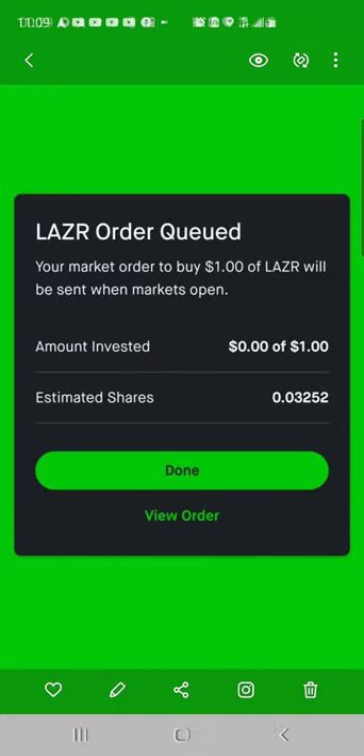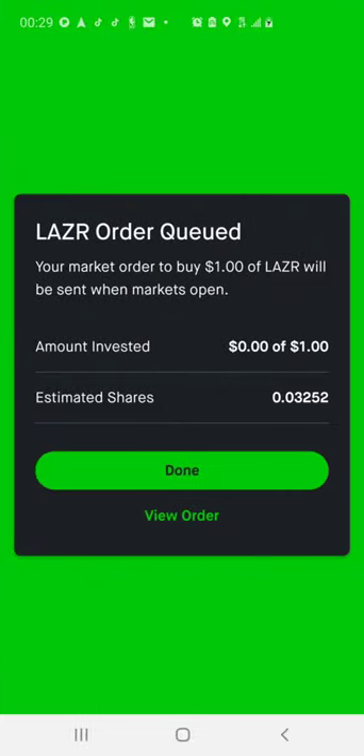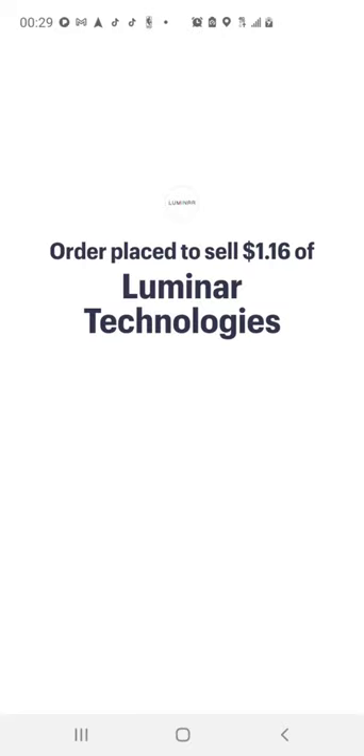This is the stock I sold yesterday, which was LAZR — Luminar Technologies. I purchased $1 worth of LAZR in the Robinhood account because I sold one share out of my Public account. I only put $1 in the stock so it only gained $0.16, which is almost a 25% increase. Since it was a very small position I only gained $0.16, so I went ahead and reinvested that $1 here and took out my $1.16 out of Public.